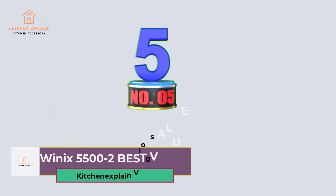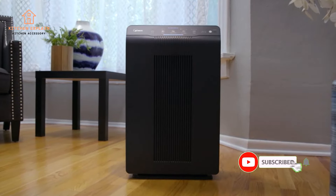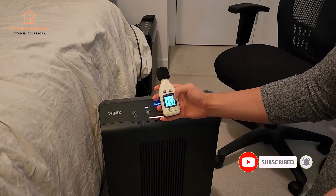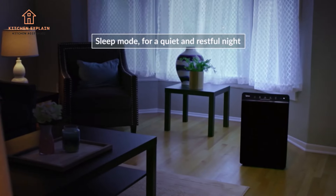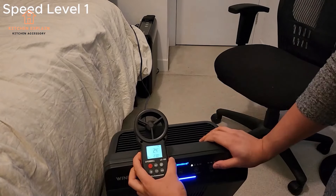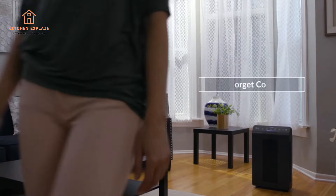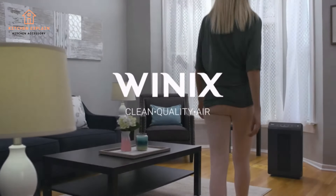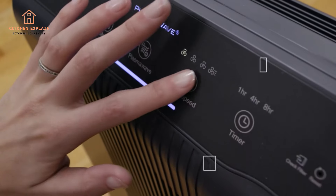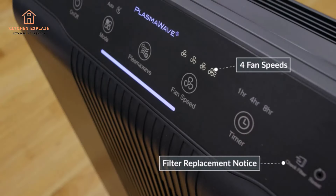Number 5: Winix 5500-2 — Best Value. Area Coverage: 360 square feet. Dimensions: 15 x 8 x 24 inches. Maximum Noise Level: 57dB. The Winix 5500-2 is the best air purifier for those looking for a value option, scoring well for particle and chemical removal, ease of use, and low filter replacement costs. Its impressive performance comes from a combination of filters: a washable pre-filter protects against large items like pet hair, a true HEPA filter captures microscopic particles, a washable carbon filter absorbs chemical pollutants like VOCs from paint and cleaning products, and finally, a plasma wave stage produces reactive ions that break down more chemicals. We love the automatic air sensor that adjusts performance to match the air quality.